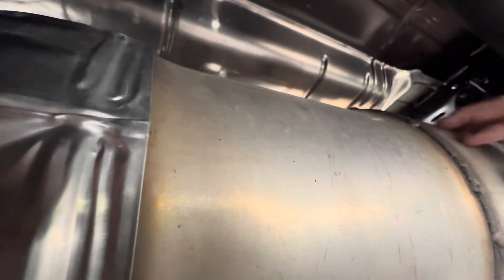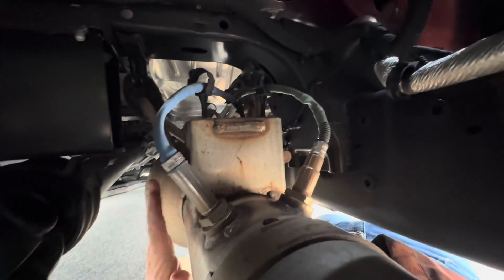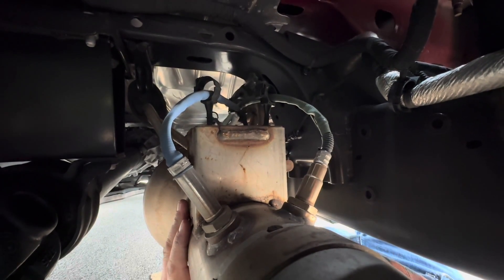The SCR is done after the DPF, so at this point almost no soot should be coming through. The DEF injector takes the DEF and injects it into the exhaust stream, starting at the front and working its way back through this chamber. At the very back of the SCR are the two sensors responsible for monitoring your emissions, making sure the truck is meeting all of its necessary requirements.